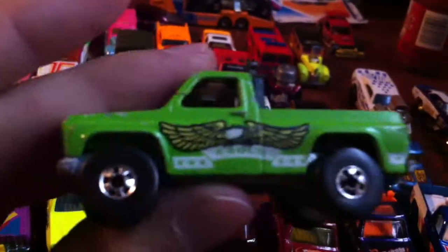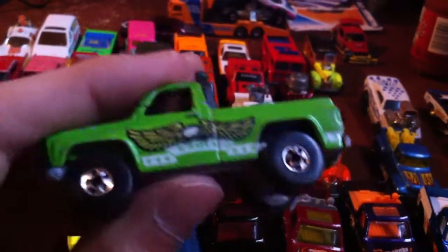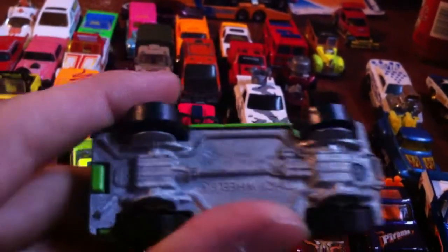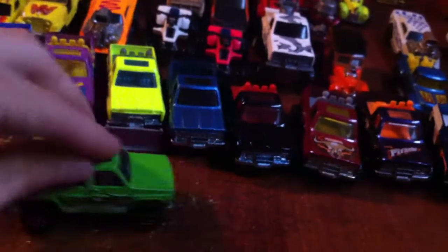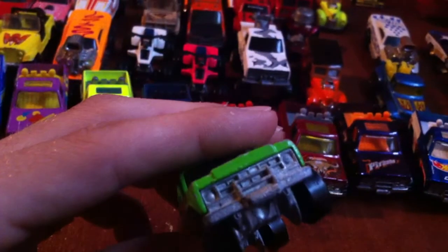I scored this one for a few bucks the other day. I don't know, I haven't seen too many green ones. Nice fat black walls on it. All in all in pretty nice shape - a little bit of mildew here and there, but all in all an awesome roller. That's cool, I'll add it.